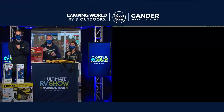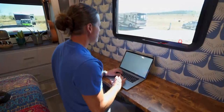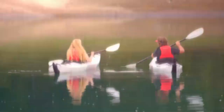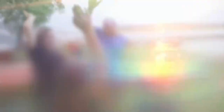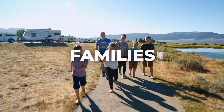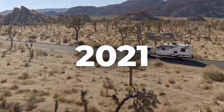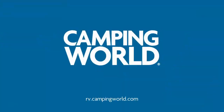2021 is for the explorers ready for adventure, the tailgaters excited to cheer on their teams again, the work-from-homers needing an escape to the great outdoors, the virtual learners taking recess back outside. 2021 is the biggest year of camping ever. Discover a new way to travel with Camping World.